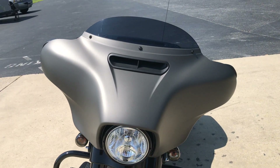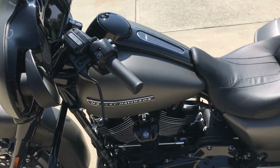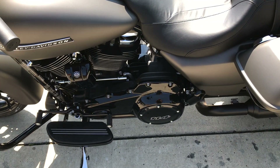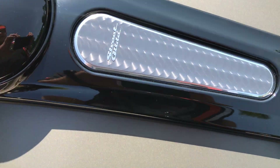Dual halogen headlight, and the split stream air vent on the batwing fairing which reduces head buffeting by equalizing the pressure between the front and the rear of the fairing. Nice 114 derby cover, full footboards with heel toe shift. Nice trim on the comps on the tank.